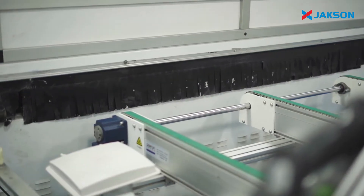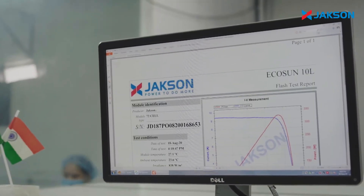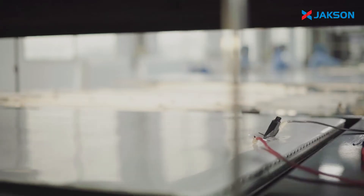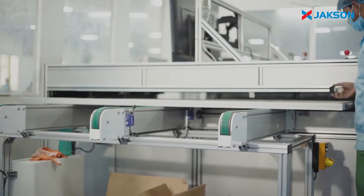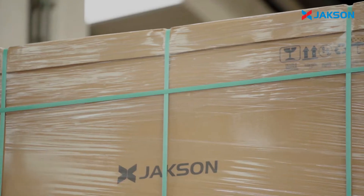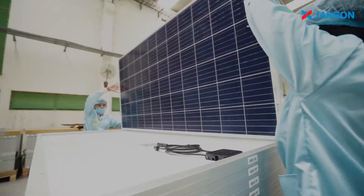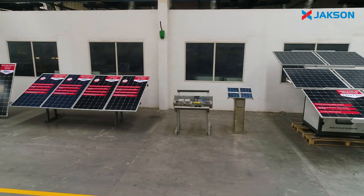Standards are maintained as per CE, IEC and BIS certifications. The Sun Simulator Test and EL Test are conducted as a final quality check before proceeding to packaging. We at Jackson are offering the highest quality PV modules with a 25-year guarantee of trouble-free operations.